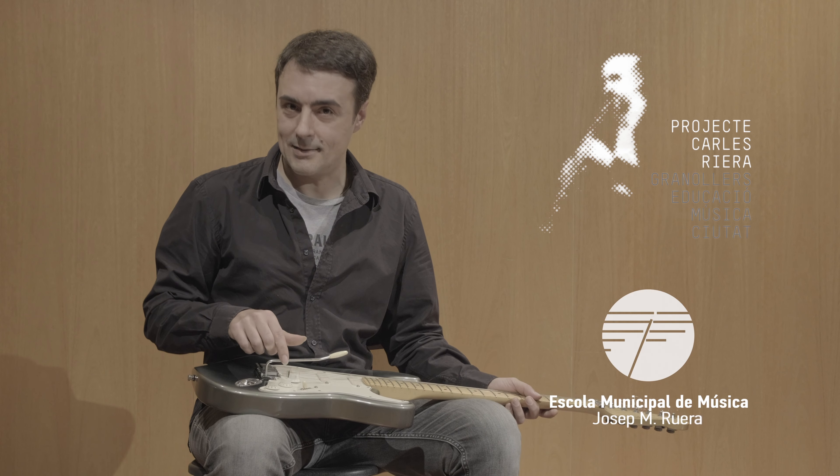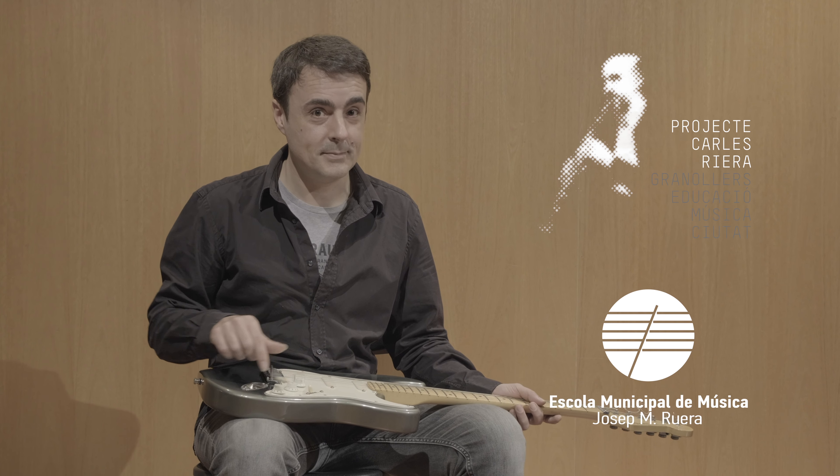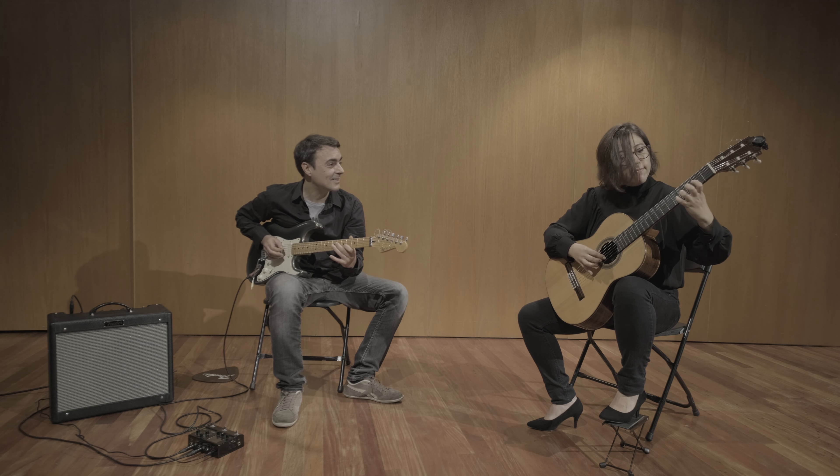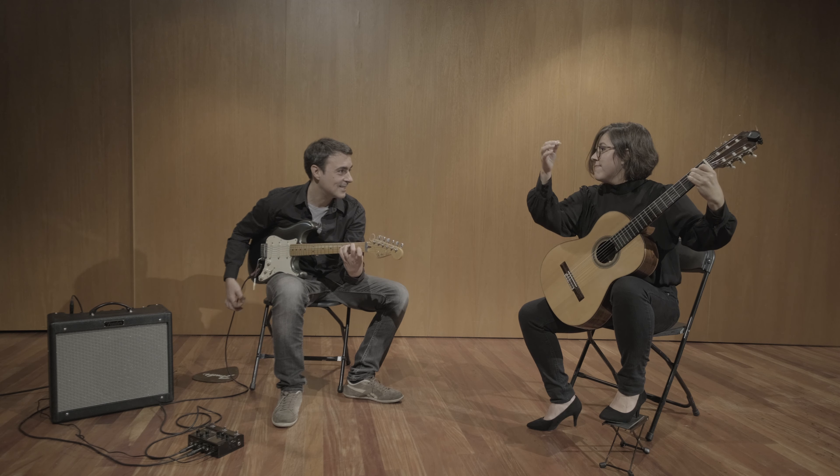Ja heu vist quantes coses podem fer amb una guitarra. Si us en trobeu alguna, rasqueu-la, no us farà cap mal. Gràcies!